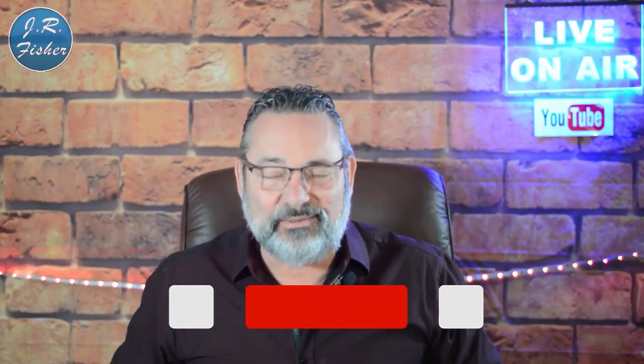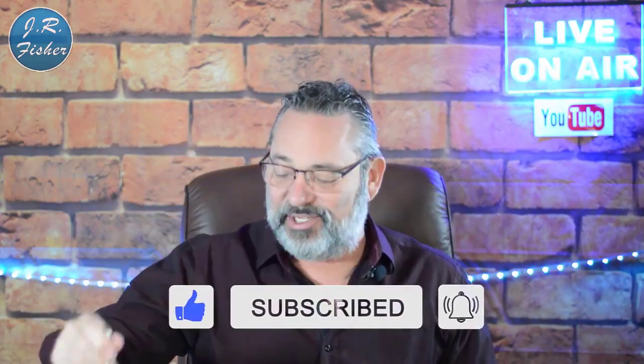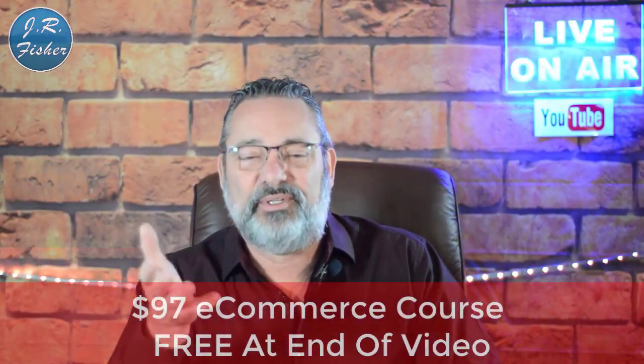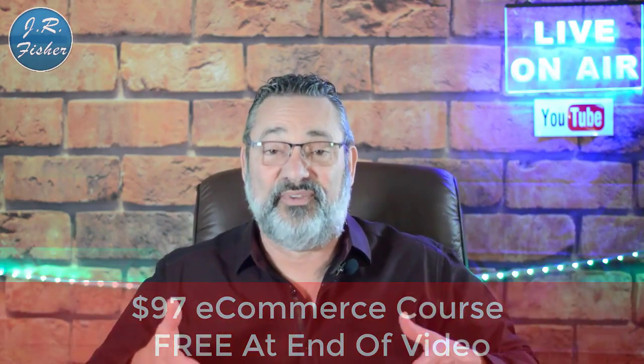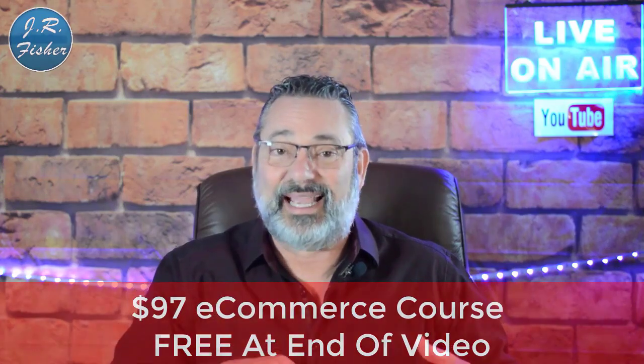If you're new to my channel, don't forget to subscribe, and don't forget to turn on notifications. There's a bell right next to that subscribe button — click it and turn on all notifications. That's gonna make you part of the Fisher family, the VIP elite group who gets notified every single time I do a new video. I also put together an e-commerce course — it's a $97 course but I want you to get it absolutely free because you watched this video. There's a link to that course down in the description below.